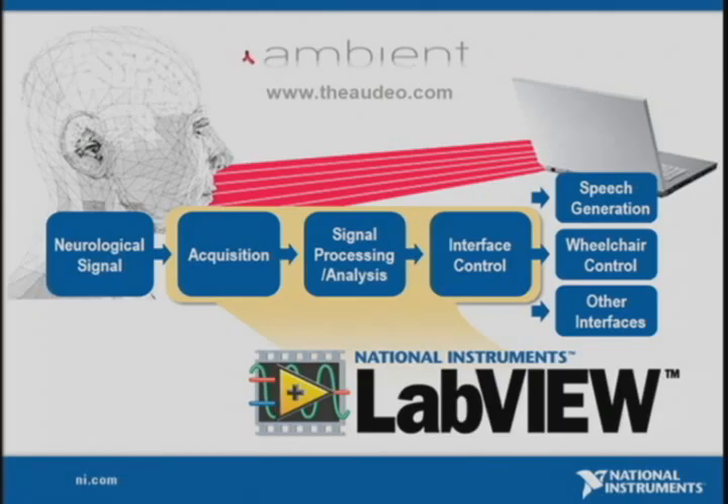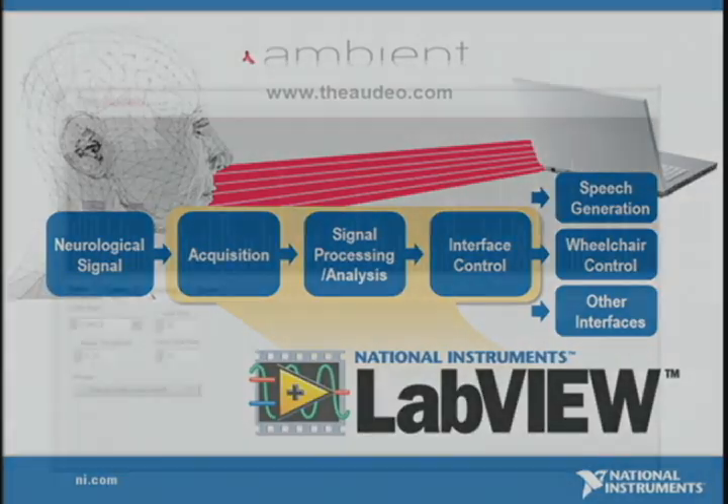To demonstrate, they hook the host up to the device. The Audeo sensor around the neck captures neurological activity and digitizes it using analog and digital signal processing, sending the data through a wire to a laptop running LabVIEW. A graph on screen shows the host's neurological input as a function of time.